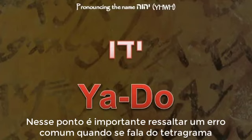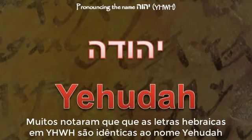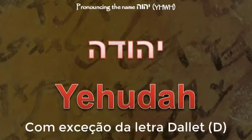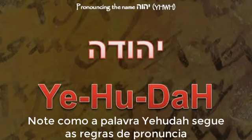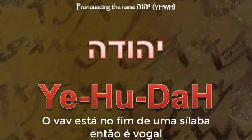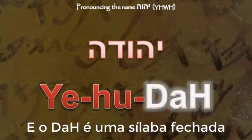At this point it will be helpful to address a very common misconception when it comes to the name Yod-Heh-Waw-Heh, in relation to the name Yehudah, which is Judah. Many have noticed that the Hebrew letters in Yod-Heh-Waw-Heh are identical to the name Yehudah, with the exception of the letter Dalet — the D. Notice how the name Yehudah follows the rules of pronunciation: the waw is at the end of a syllable, so it is a vowel, and the word ends with a closed syllable.